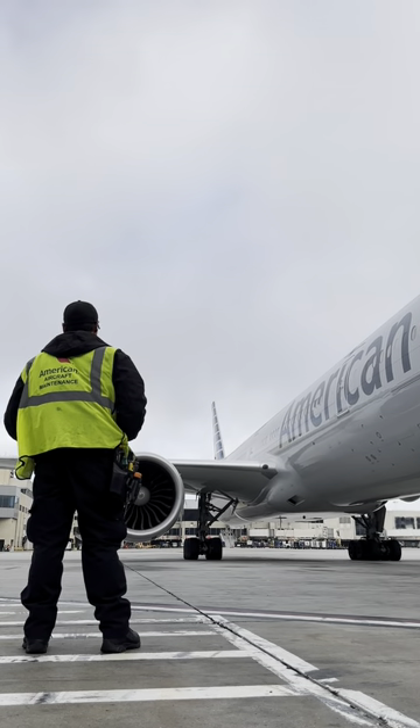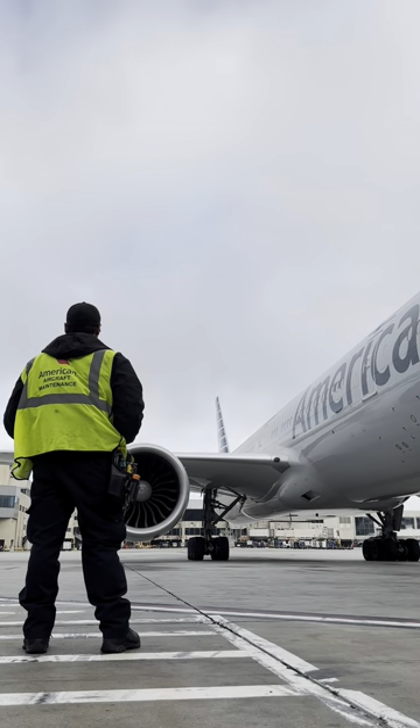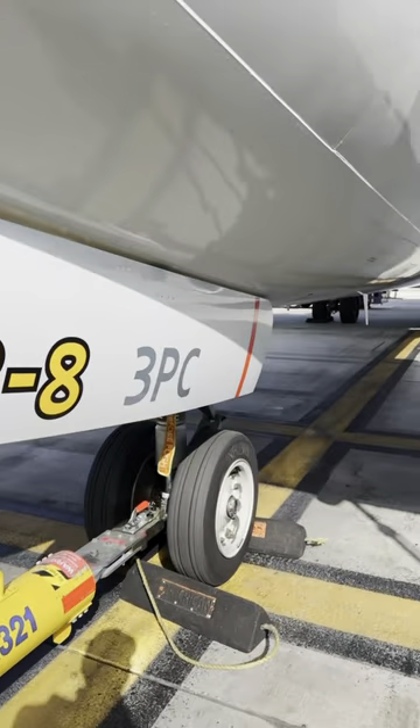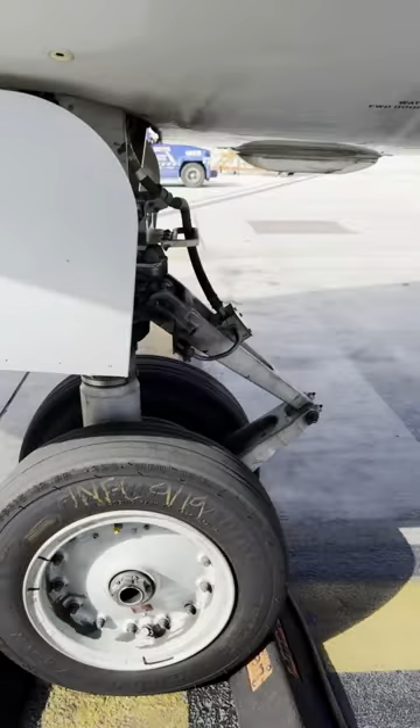Welcome back everybody. Strap in, this is going to be a long one. Today we're going to be doing a comparison between aircraft maintenance on the line and aircraft maintenance at the hangar. Let's begin with the line.